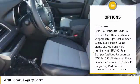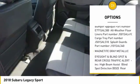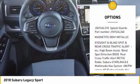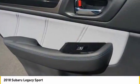Leather wrapped steering wheel. Universal garage door opener. Fog lights. Power door locks. Compass. Outside temperature gauge. Perimeter alarm. Body color door handles. Engine immobilizer.